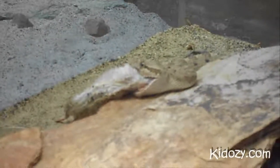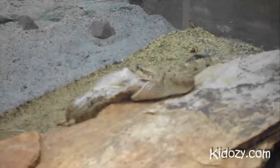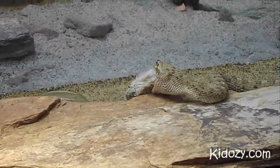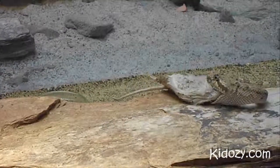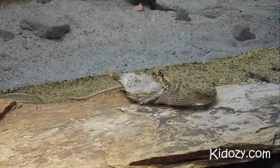Where in the world do sidewinders live? Sidewinders mostly live in deserts — mostly in Arizona and Mexico, in the southwest of the United States.